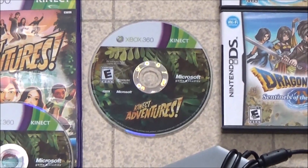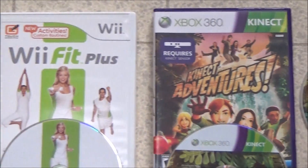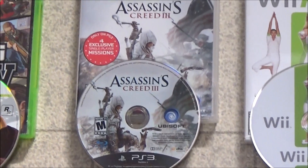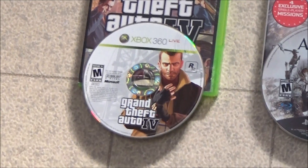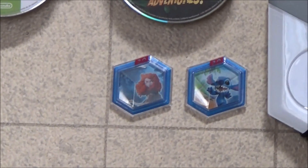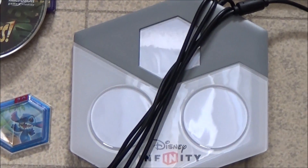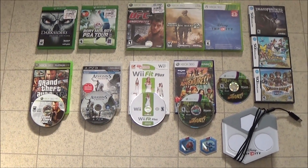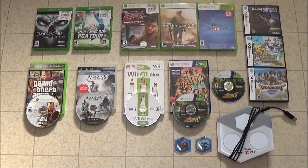And even some games. A loose copy of Kinect Adventures as well as a complete copy. A complete copy of Wii Fit Plus, Assassin's Creed 3, GTA 4 missing the manual, and some Disney Infinity Power Discs, and the portal which is uncut. These all came out of those three bags and I am never going to tire of finding free stuff.